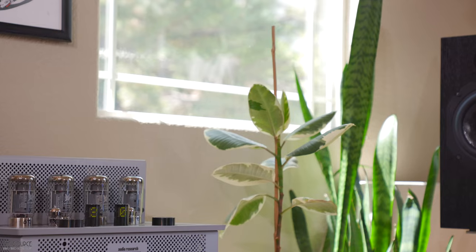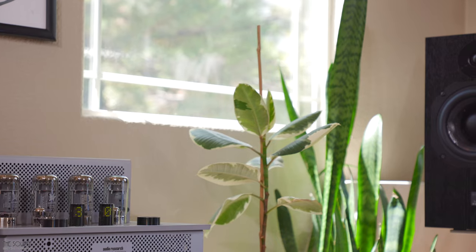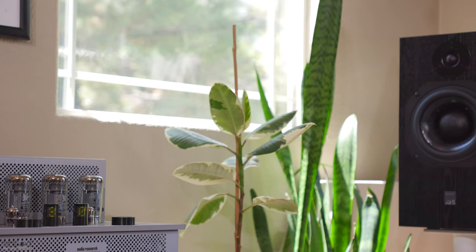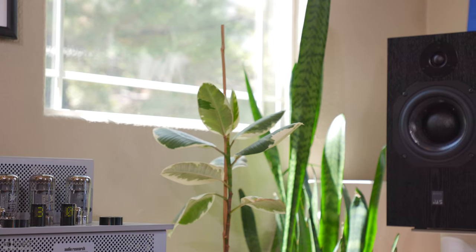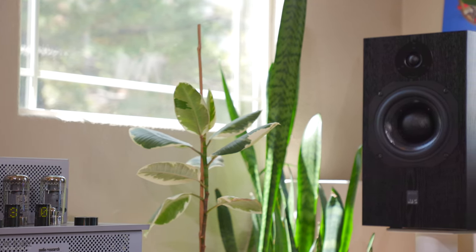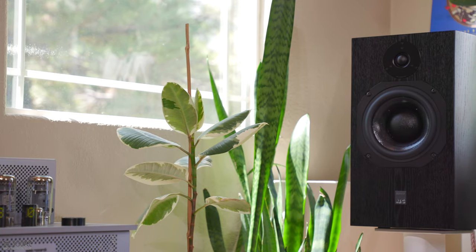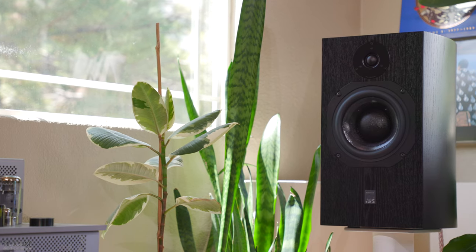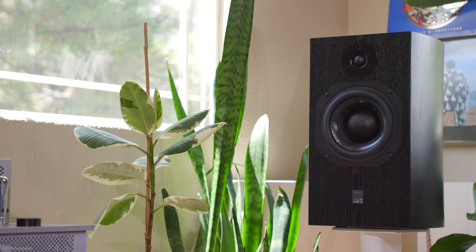Hello, my name is Marcello. Welcome to the Source Audio Video Design Group's YouTube channel. Today I'm excited to discuss the ATC SCM19 loudspeakers. This video will discuss the design, build quality, and my sound impressions of the SCM19 paired up with a few amplifiers and DACs I have in-house, including my solid-state reference the Mishi X3 integrated, my Audio Research i50 integrated tube amplifier, and the Macintosh MA252 I have in for review.